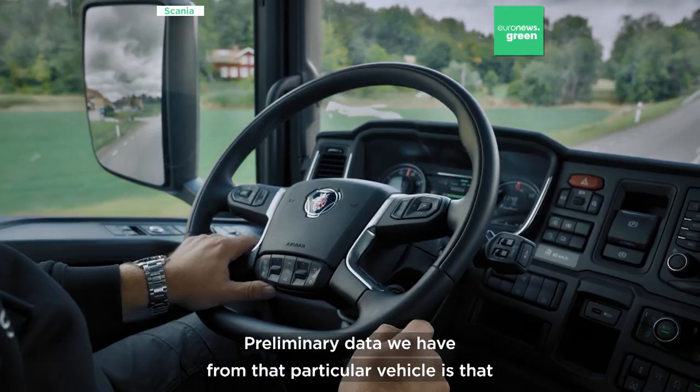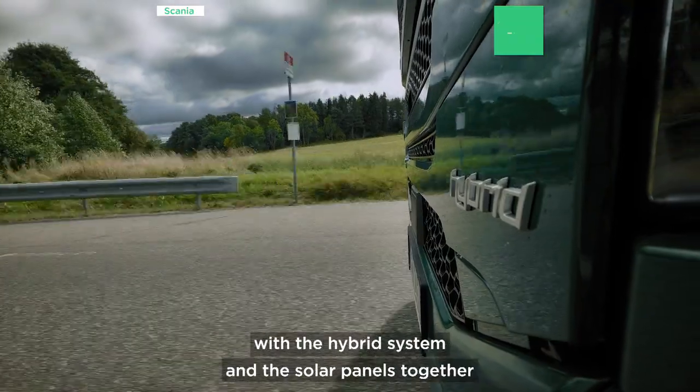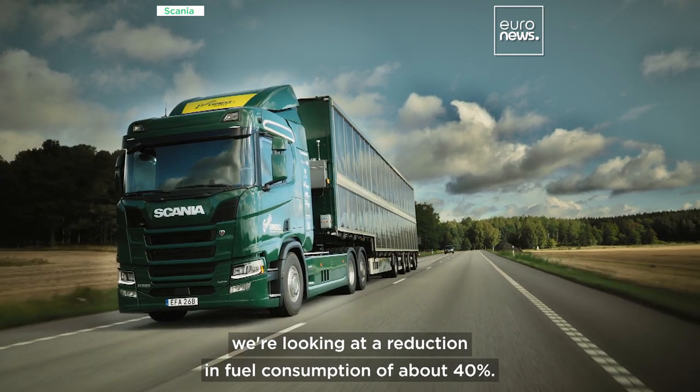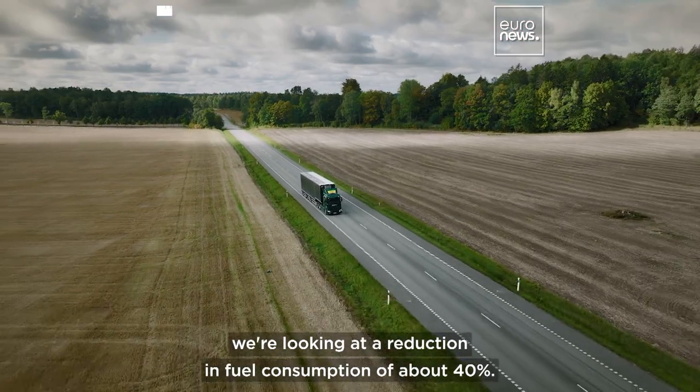Preliminary data we have from that particular vehicle is that with the hybrid system and the solar panels together, we're looking at a reduction in fuel consumption of about 40%.